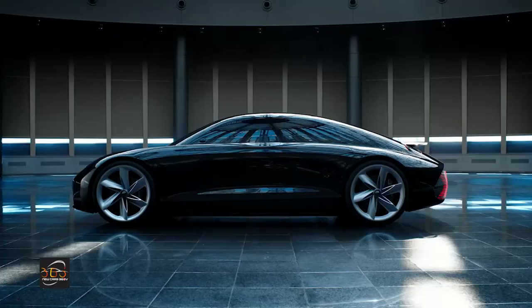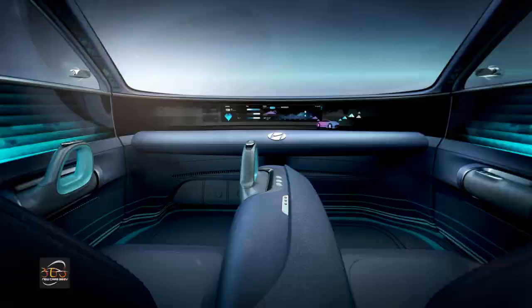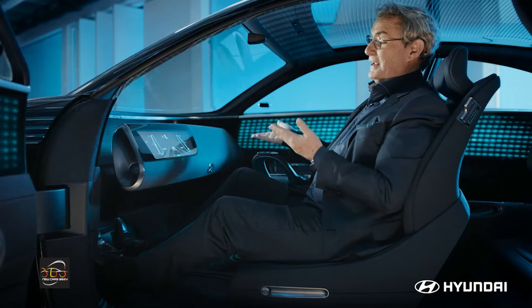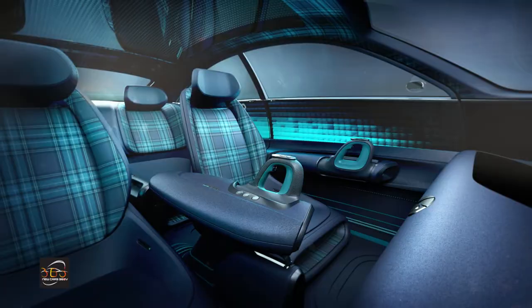Now let's get inside and look at all the amazing details. Going from the relaxed mode to driving mode, but keeping all the space you need that you have already on the floor pan and also on the dashboard.